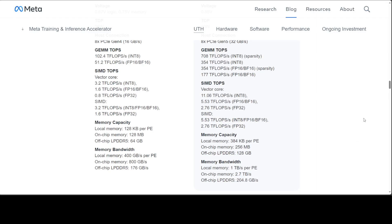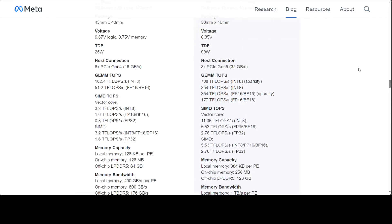As far as memory bandwidth is concerned, each processing element can achieve a bandwidth of one terabyte per second. The same applies for on-chip memory. All in all, this is an amazing innovation from Meta — very happy to see this level of advancement.